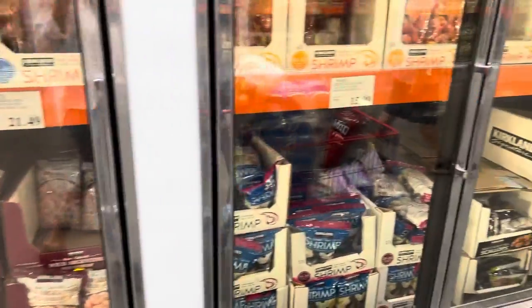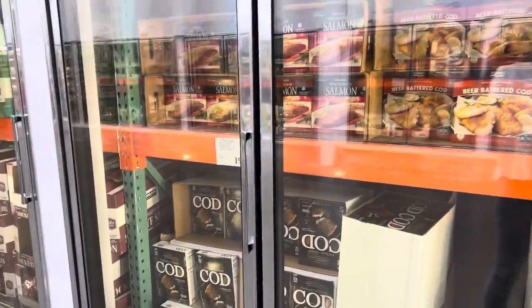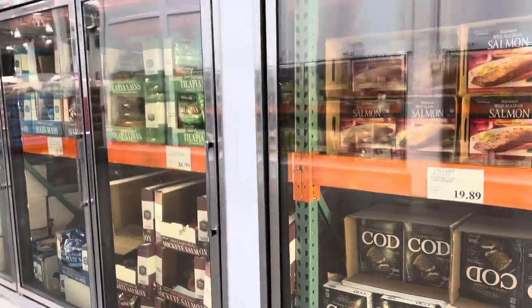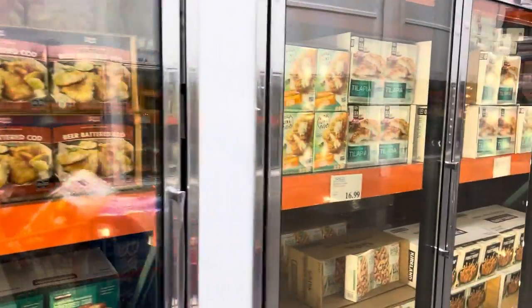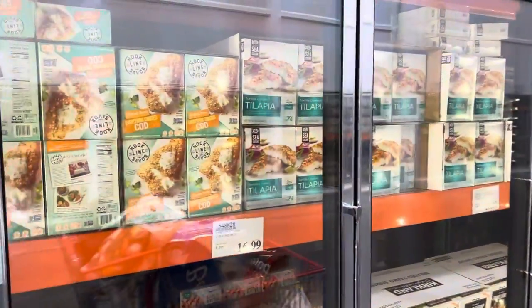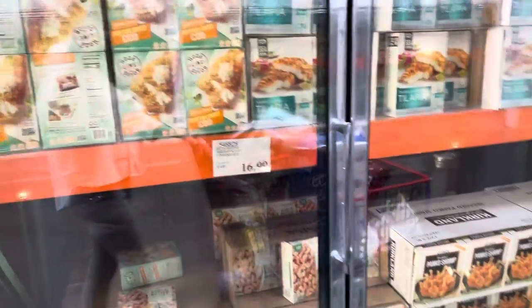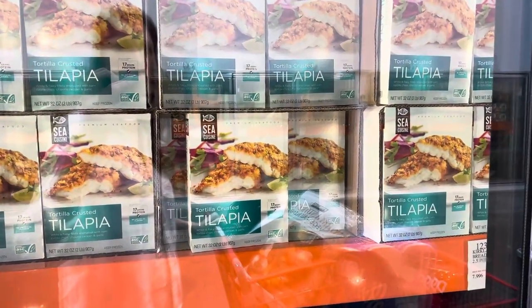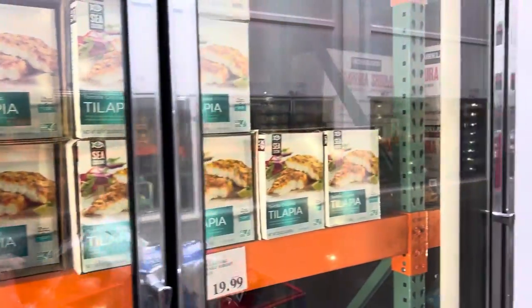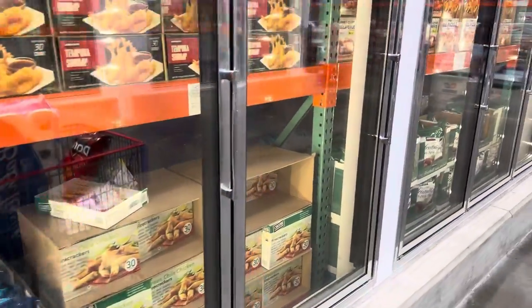Frozen fish and shrimp going on over here — so many frozen seafood options. Cod, salmon, tilapia, mahi-mahi — I make a good mahi-mahi taco, it is so good. We've got battered things, everything-crusted cod, panko shrimp, and tortilla-crusted tilapia. That is new to me — never heard of that, but it does sound very intriguing. If you want to make it for me, I'll try it.